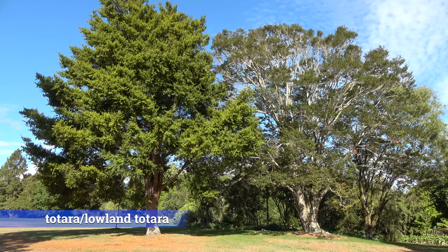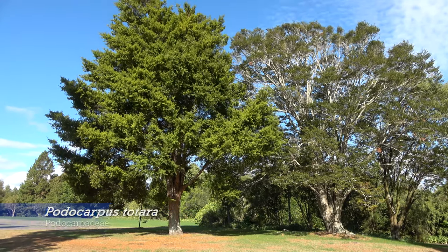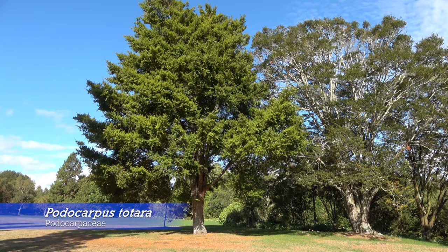Lowland tōtara grows throughout New Zealand. Podocarpus totara is the largest podocarpus species.